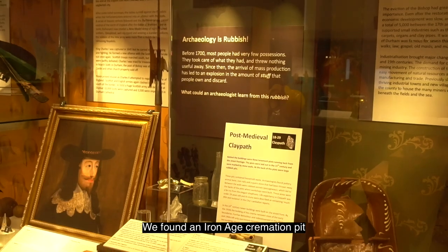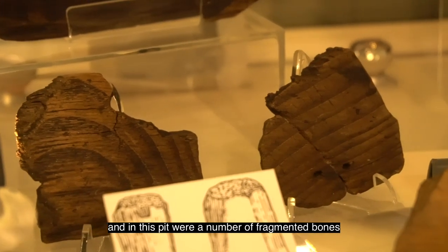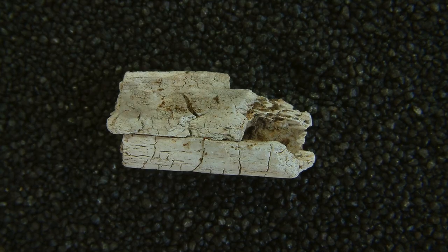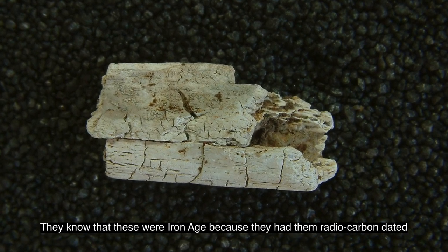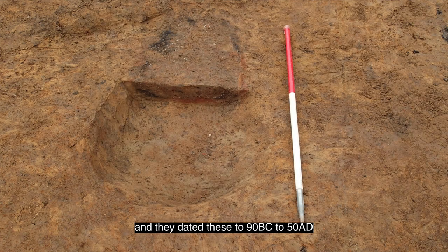We found an Iron Age cremation pit, and in this pit were a number of fragmented bones. They know that these were Iron Age because they had them radio carbon dated, and they dated these to 90 BC to 50 AD.